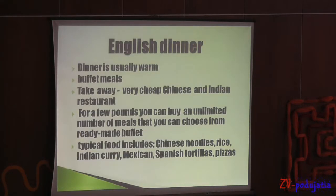English dinner. Dinner is usually warm. Buffet meals at very cheap Chinese and Indian restaurants — for a few pounds you can buy an unlimited number of meals. Options include Chinese cereals, rice, Indian curry, Spanish and Mexican tortillas.